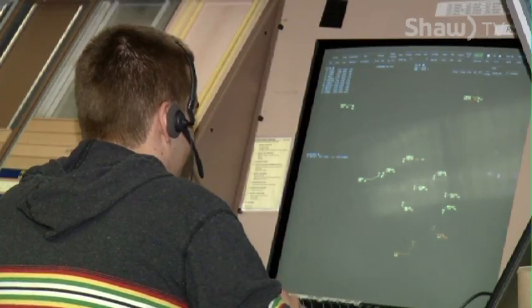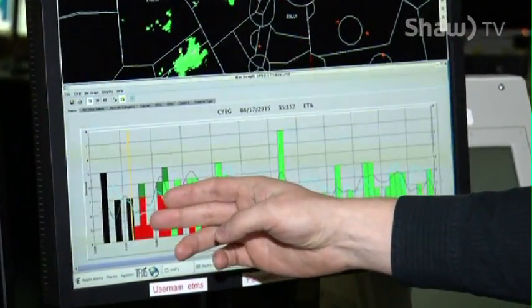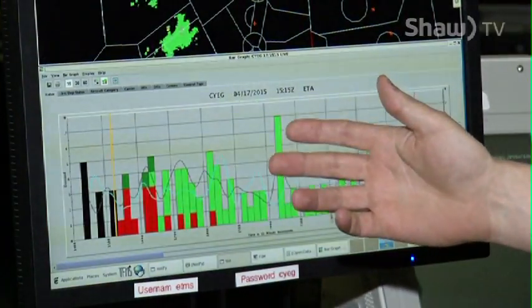Turn right, heading 250, climb to 7,000. The black are flights that are no longer active — so they've landed, they're no longer in the air. The red are active flights and they're airborne. And the green are flight plans in the system that aren't airborne yet.